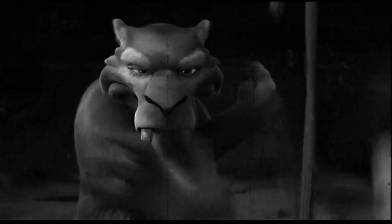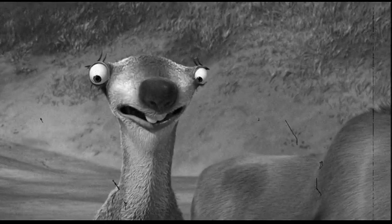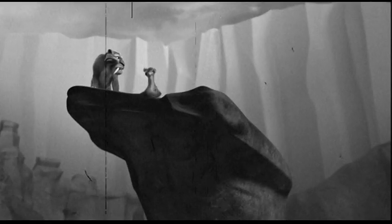Even though sloths are slow and clumsy while on the ground, surprisingly they are very good swimmers.